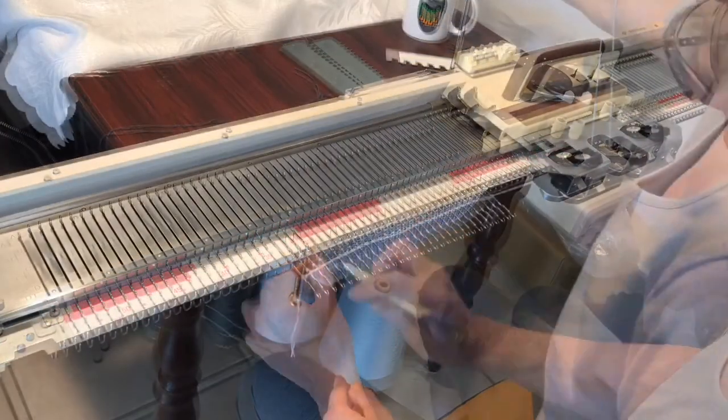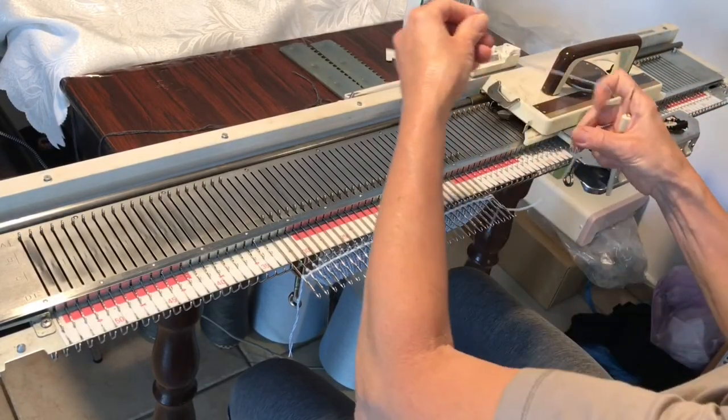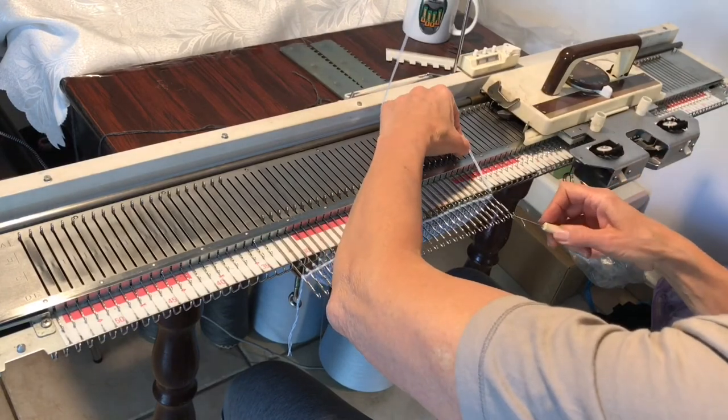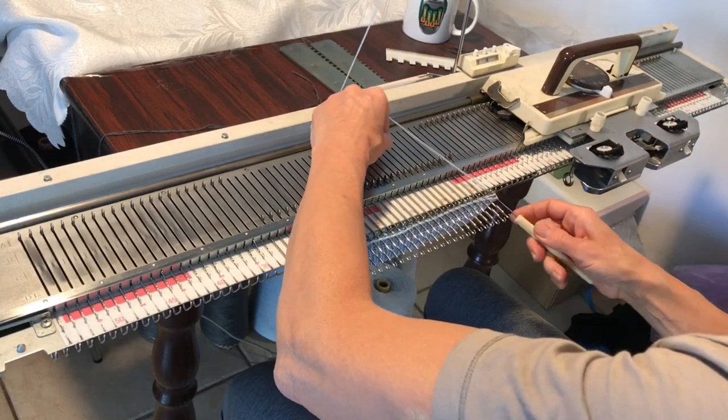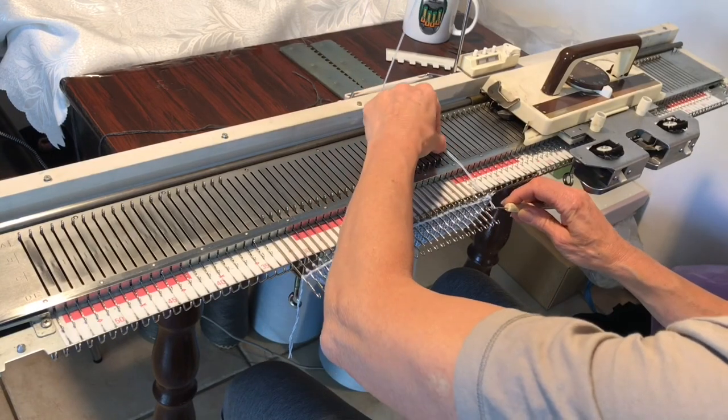I plan to prepare another movie showing other methods and their results. So we see here a small knitted sample. I connect the last row with the first one, casting on the first row on the same needles.